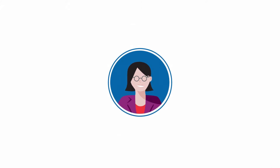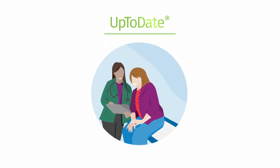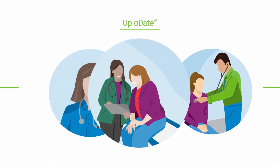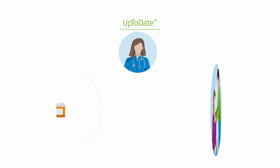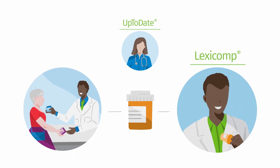It starts with UpToDate. Recognized and trusted by clinicians for almost 30 years as the gold standard for clinical decision support, Pam's care teams can make decisions quickly and confidently using the latest evidence-based research. Pam's clinicians can also easily access relevant drug information with LexiComp to support dispensing and patient safety screening.